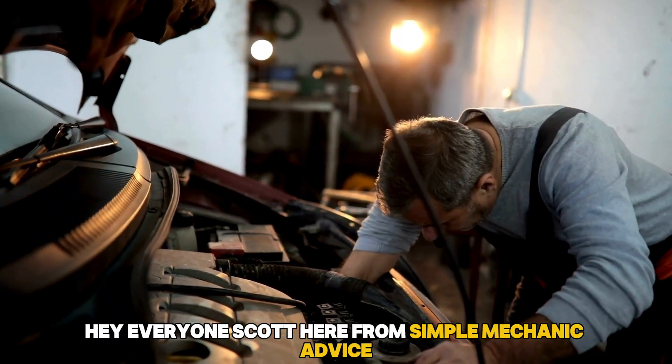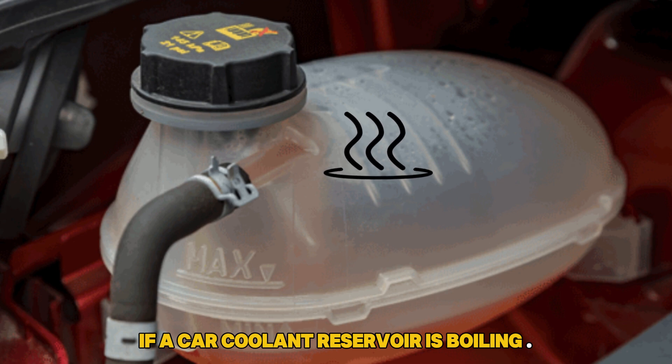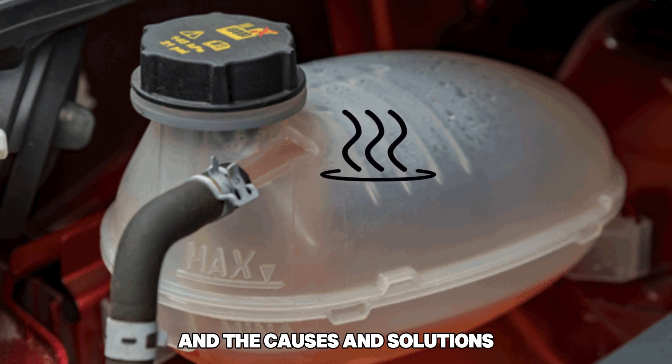Hey everyone, Scott here from Simple Mechanic Advice. Today we will discuss what it means if a car coolant reservoir is boiling, and the causes and solutions.